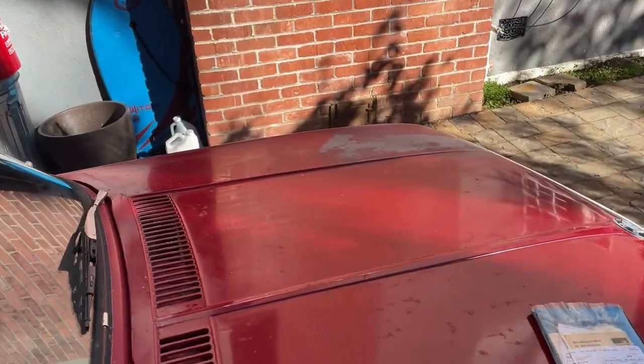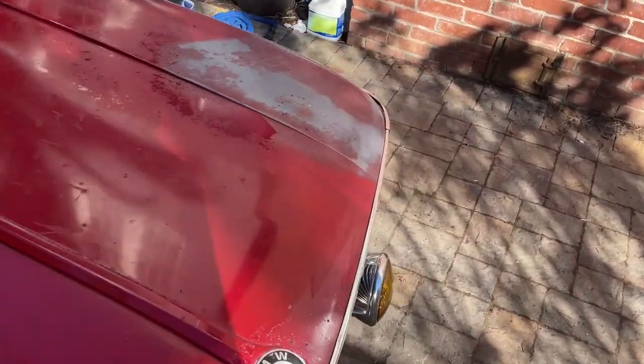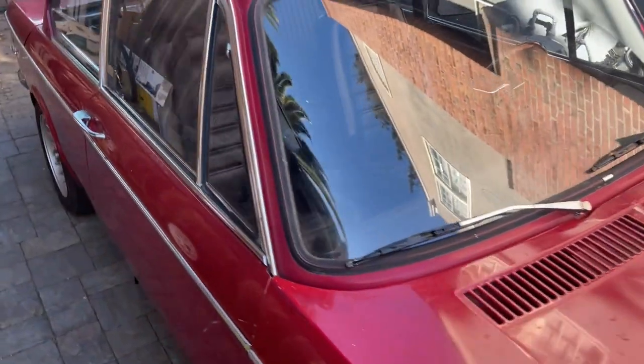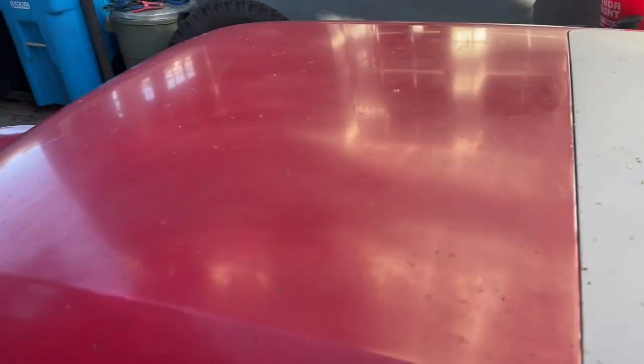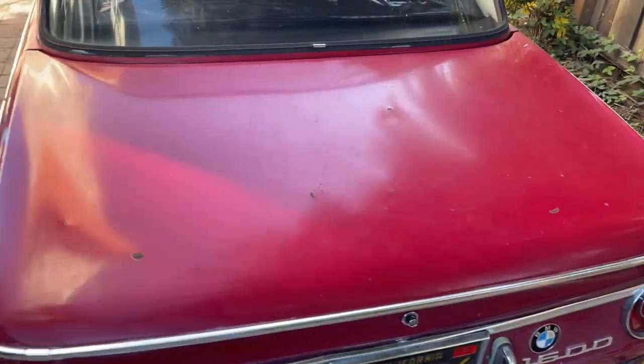This is a common area for these cars — this is where the battery sits, and the older-style batteries would have fumes which would rust out the paint on top. The paint is original but you can see we'll need a little bit of work to get it shining.